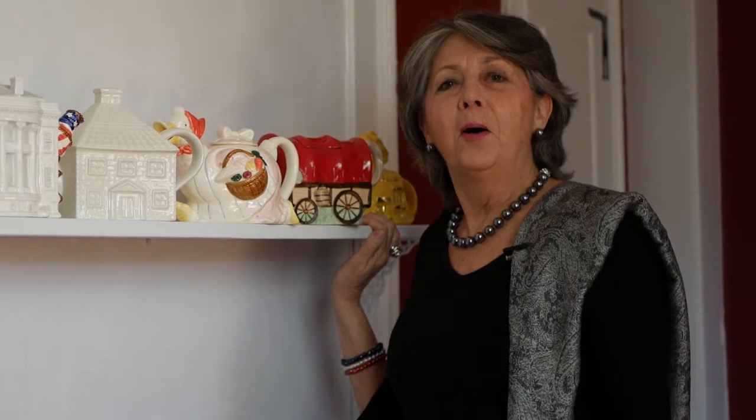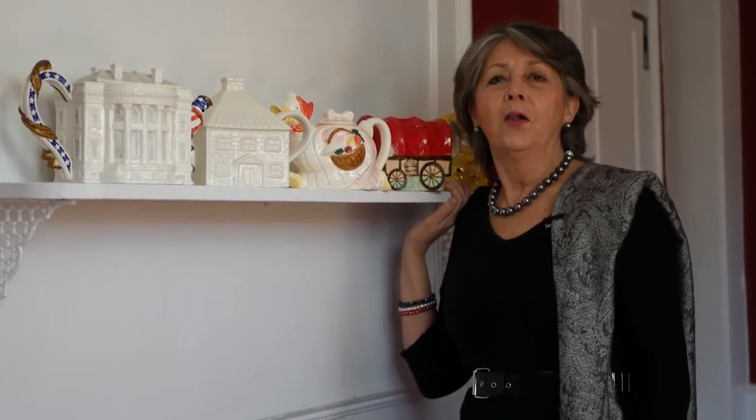Hi, I'm Pearl Dexter. I've had a tea room, I've published a magazine all about tea, I worked as a tea consultant for USAID in Nepal, and now I'm here doing YouTube videos all about tea.